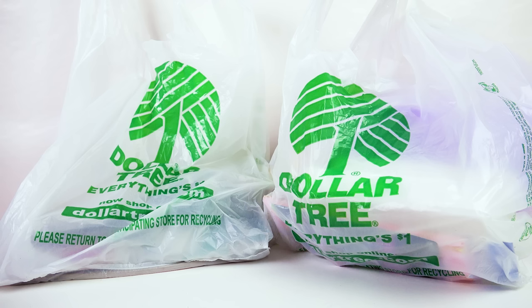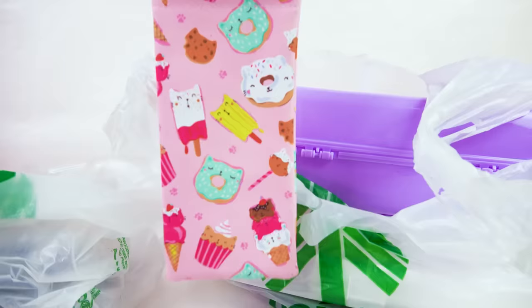This is kind of a smaller haul because whenever I went to several different Dollar Trees they were still putting out their Halloween and fall items, so I was only able to get just a few things even though I went there just to see what was new for fall.